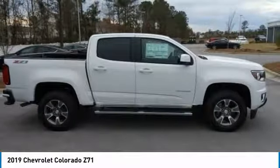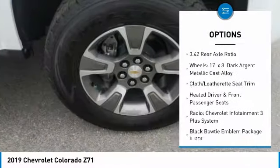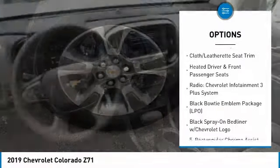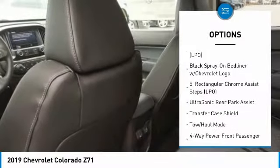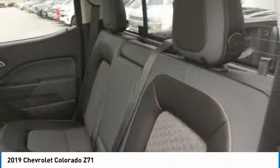Here are some of this vehicle's great options: traction control, power passenger seat, air conditioning, dual airbags, power steering, alloy wheels, four-wheel disc brakes, heated front driver and passenger seats, electronic stability control.